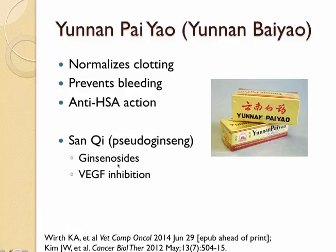The main active ingredient — the botanical name is Sanchi — contains ginsenosides. These have been shown to inhibit VEGF activity. VEGF and the VEGF receptor are among the main molecules involved in angiogenesis for these tumors.